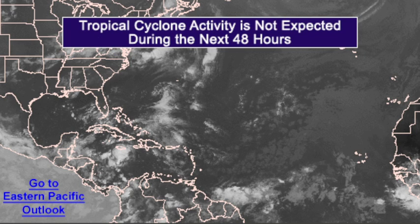And the tropical weather outlook — once again, it's a very quiet Atlantic basin. So no hurricanes to worry about this 4th of July 2011.